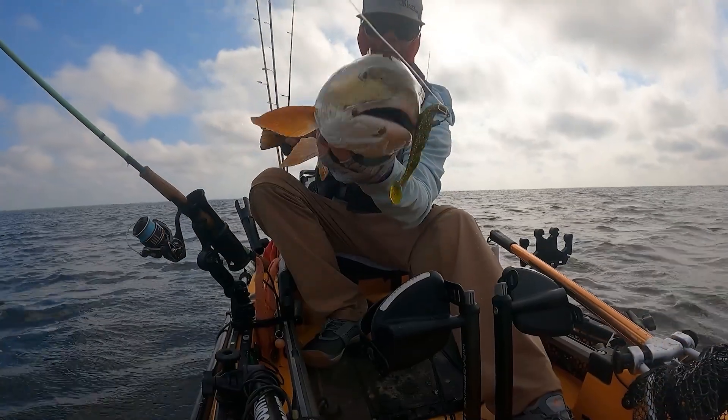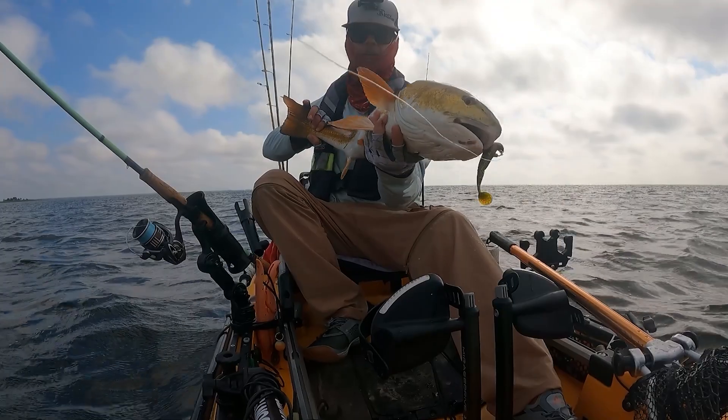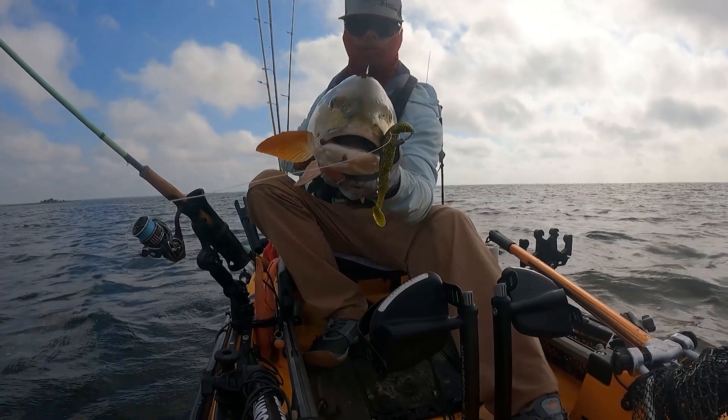These are just two of the options now available in the bomber color. We also have the classic Slam Shady color as well as the Gold Digger color — those are great options too, and I've caught great fish on those as well. They each have their place in their conditions. I just released a video on tricking big fish with these bomber profile baits, so if you're interested, go ahead and check out the video linked in the description.